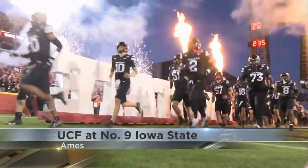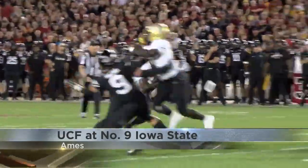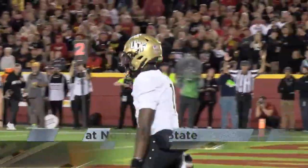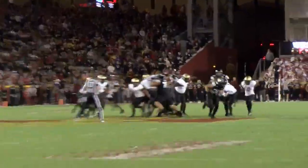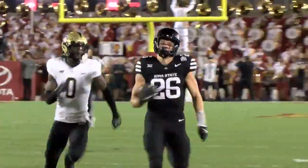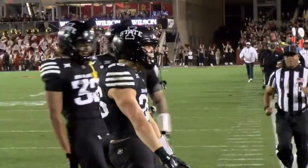The Cyclones were looking to make quick work of the night under the lights at Jack Trice, but it's UCF that strikes first. Jakuri Brown caps a 75-yard opening drive with a 6-yard keeper, silencing the home crowd. But Carson Hansen gets them right back in it, busting into the open — 57 yards to the end zone — and ties it up at 7 apiece.